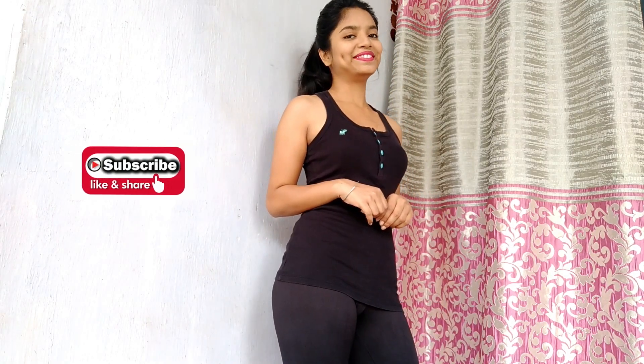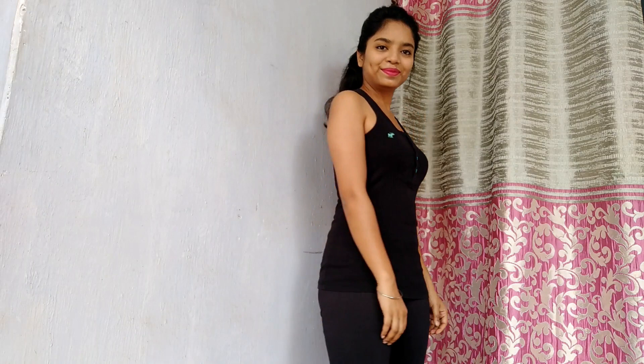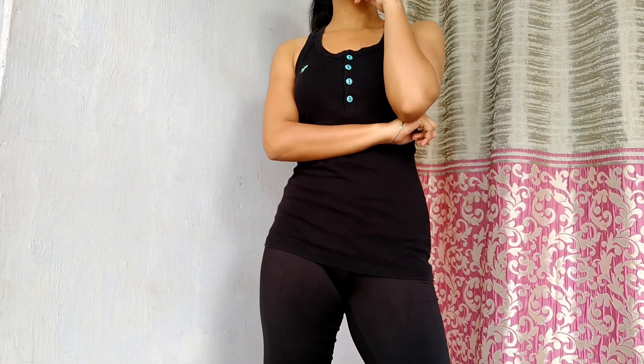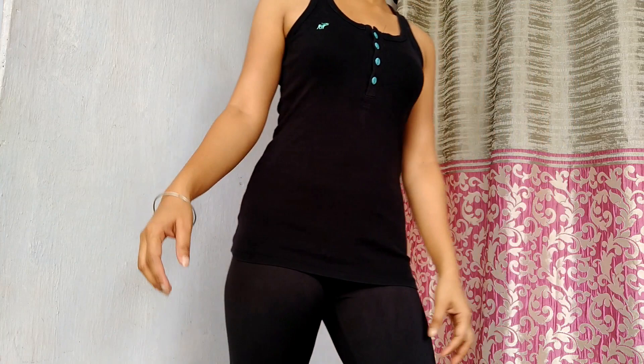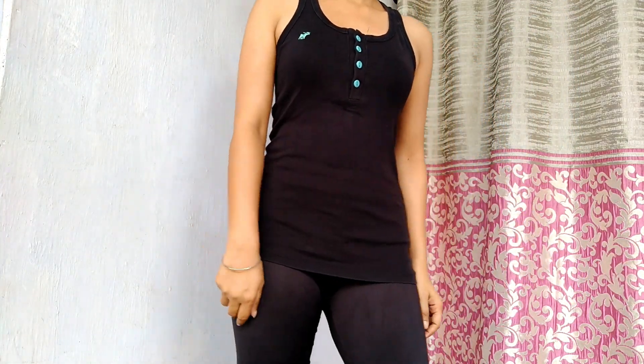This is the first look. I have a tank top with tights. You can go with any kind of tank top or spaghetti top and tights. This is all about this look — I hope you like it. It's the first and the simplest one you can create at home.